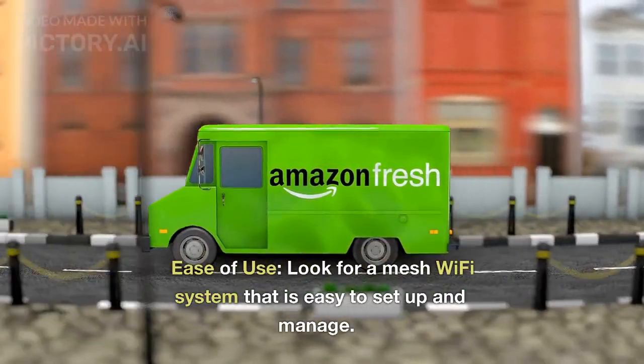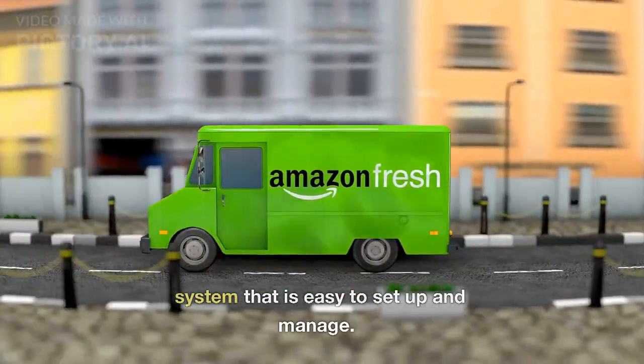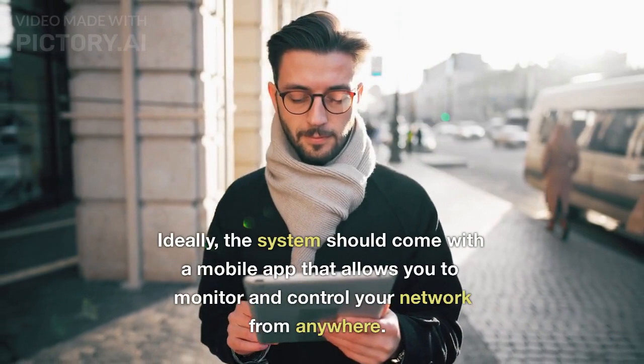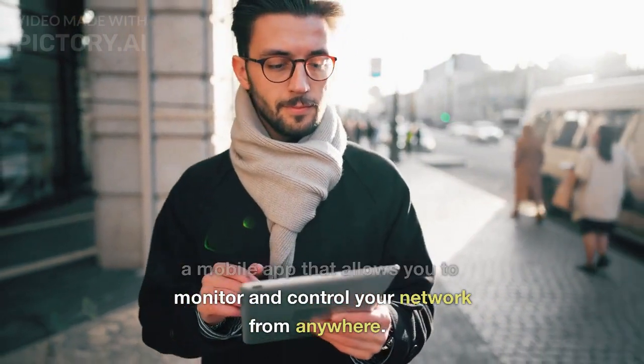Ease of use. Look for a mesh Wi-Fi system that is easy to set up and manage. Ideally, the system should come with a mobile app that allows you to monitor and control your network from anywhere.